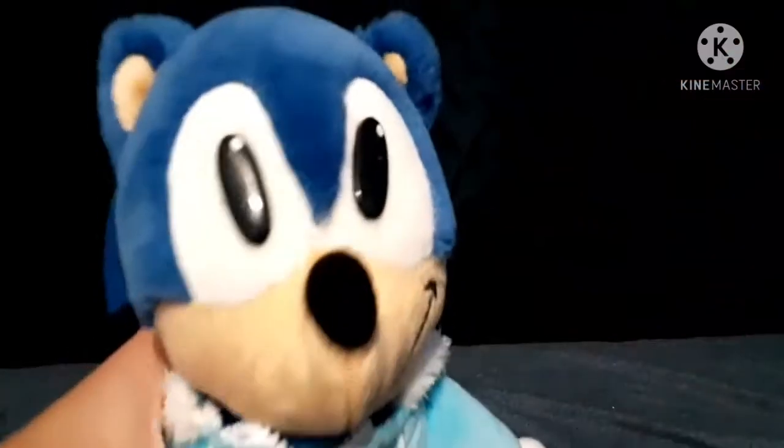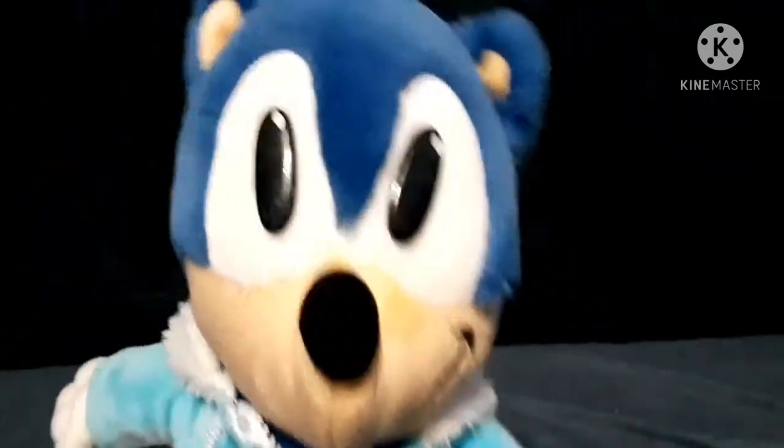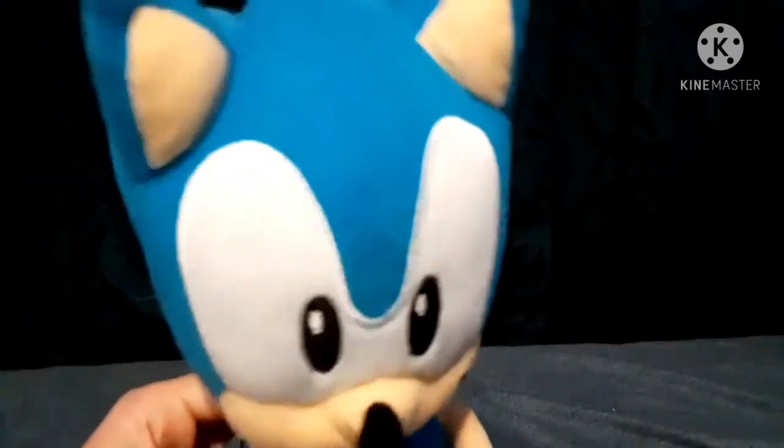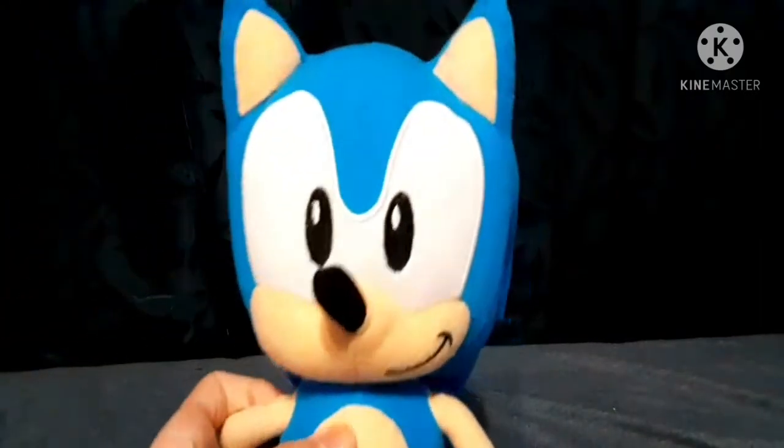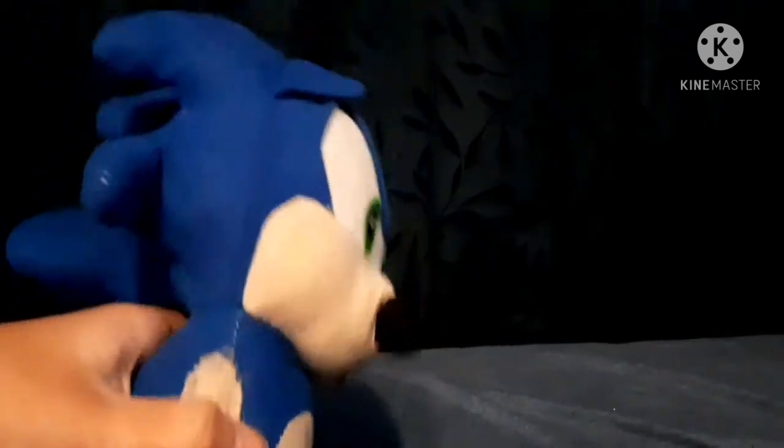Next is this KalaToy — I think it's KalaToy — talking Sonic plush. As you can see he's wearing a jacket I put on him. It actually talks, though the voice is kind of corrupted. It's still a really nice plush though. Next is this Toy Factory classic Sonic movie plush that you'd find in claw machines — I got this one from a claw machine, and it was a really nice win.